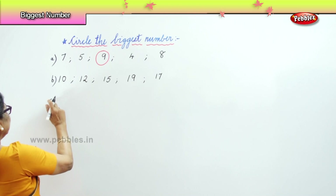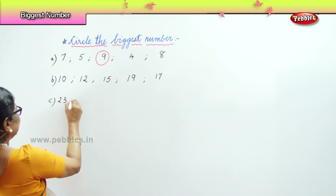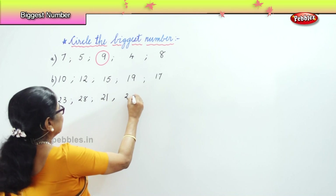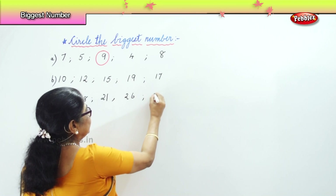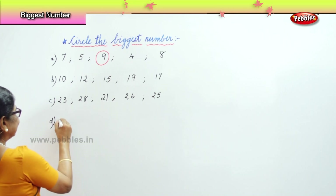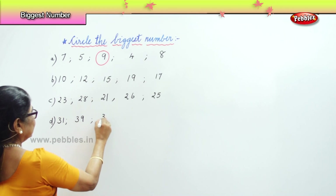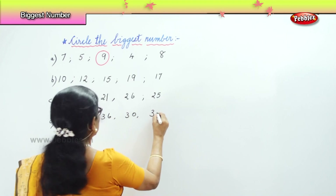Another exercise for you: 23, 28, 21, 26, and 25. Look at the biggest among the numbers I have given you. Next: 31, 39, 36, 30, 38.